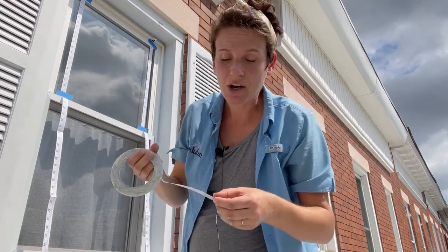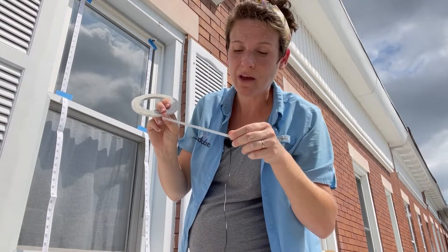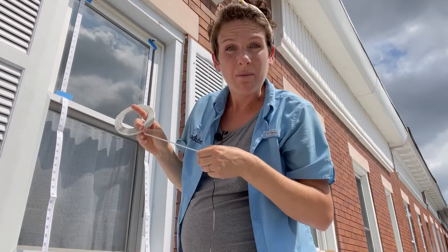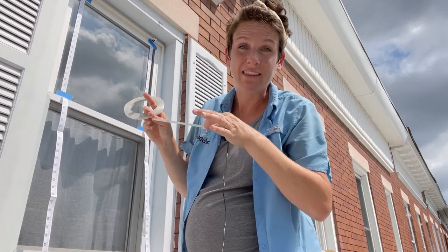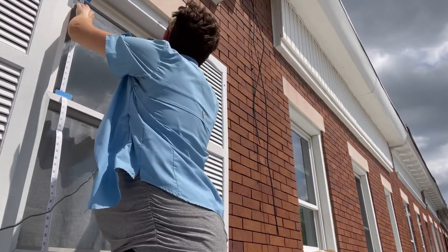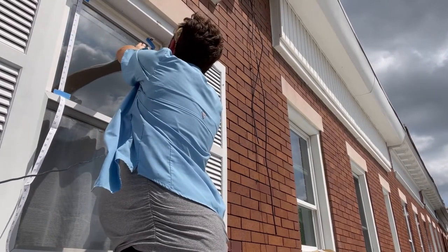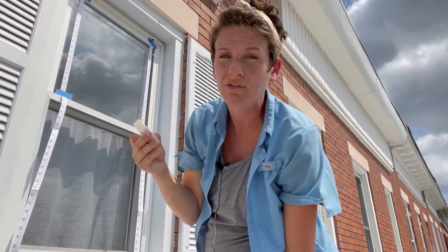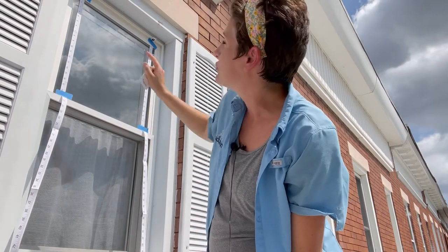I'm going to start stretching my strip of Feather Friendly dots from one side of the window to the other. If I line them up with my measuring tape, I know they'll be perfectly level and straight. For now I'm just smoothing the tape on with my finger. Later I'll come back with the squeegee tool that came with the package — or you can use any credit card or gift card — to squeeze out all the air bubbles. I'll keep placing a strip every two inches.